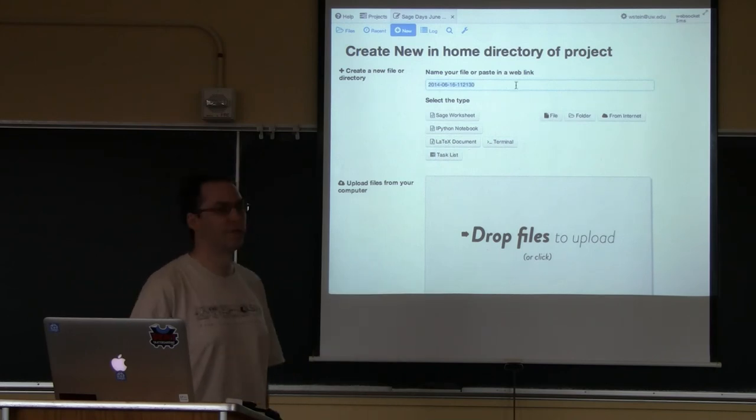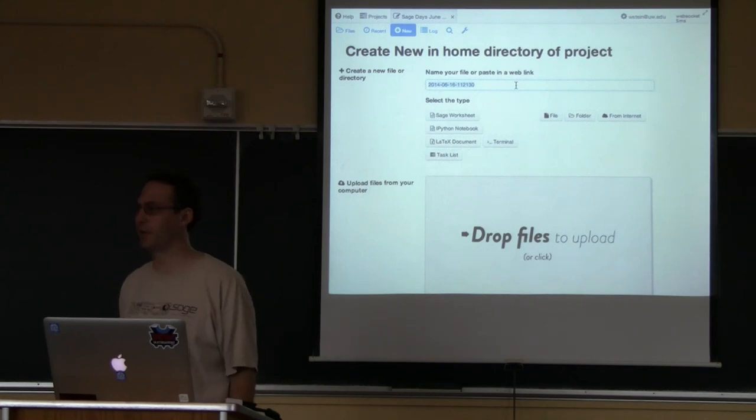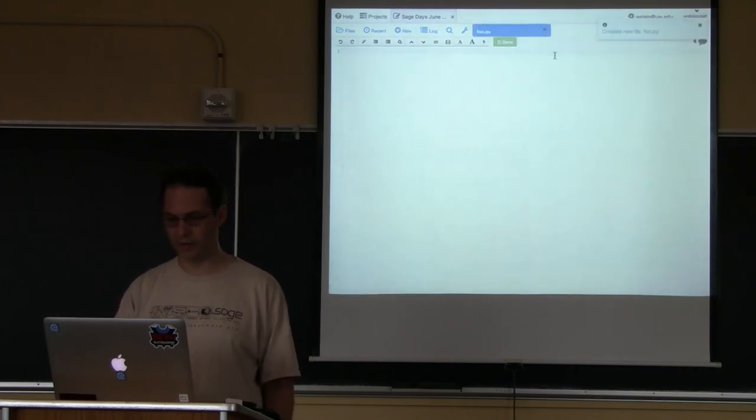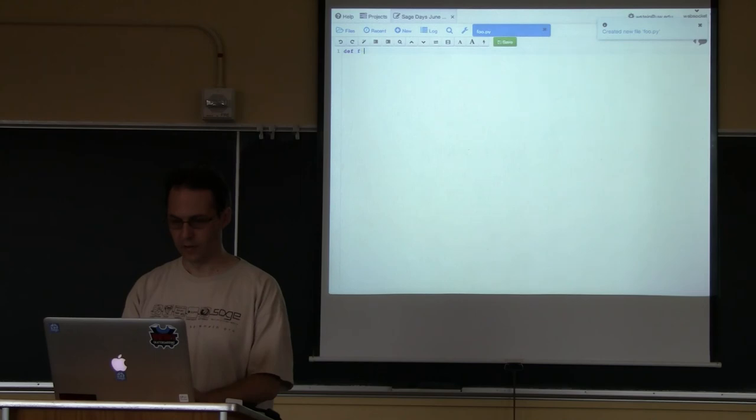You can also make any other type of file. If you want to make a Python file or C program, you just type a filename like foo.py and hit return and it will create that file. Once you've made the file, you can just start editing it.